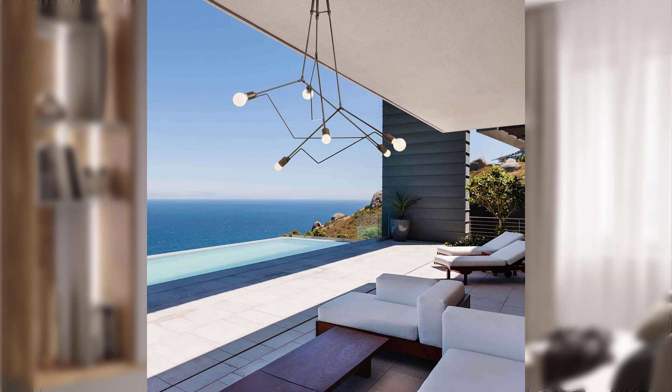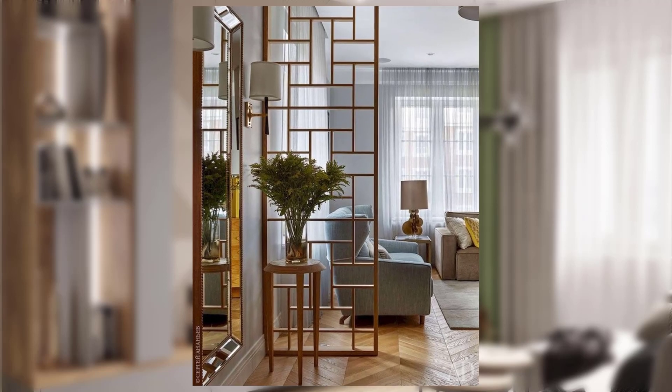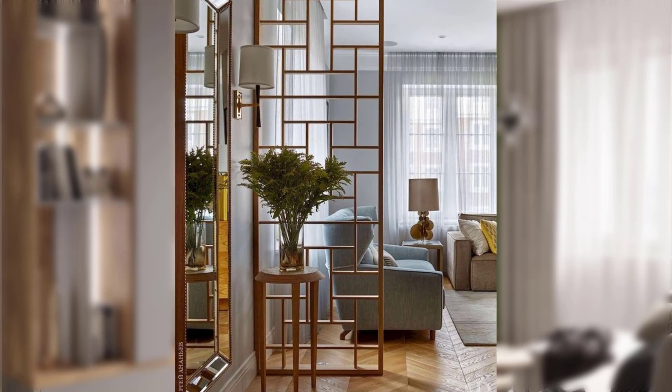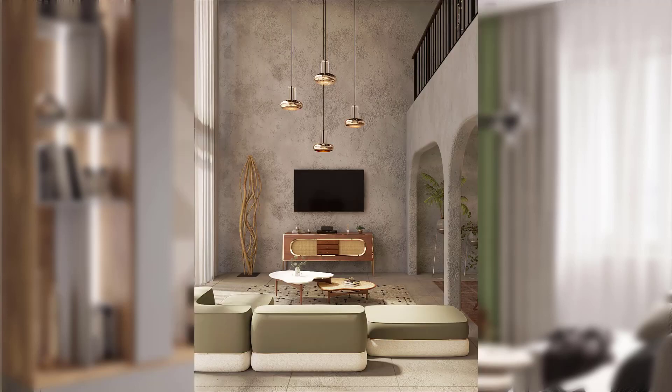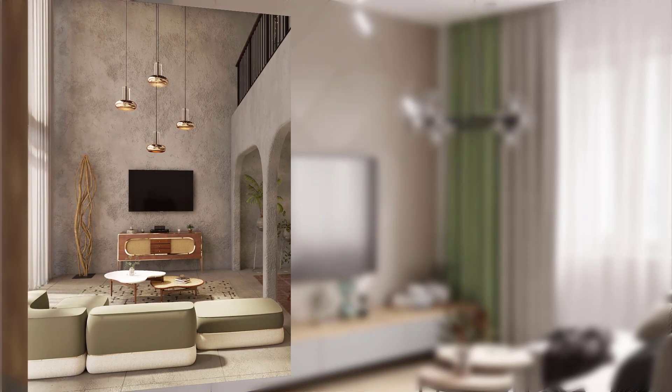Point number five: opt for minimalistic and uncluttered spaces. Focus on open floor plans and the concept of less is more to showcase the beauty of the design.